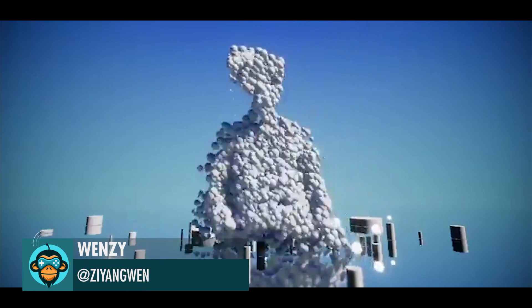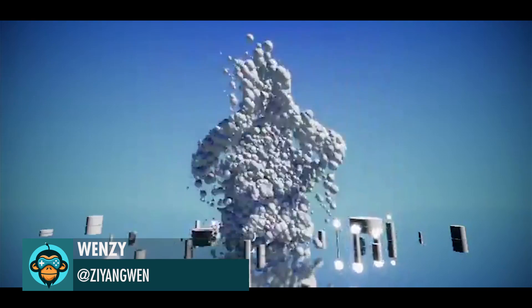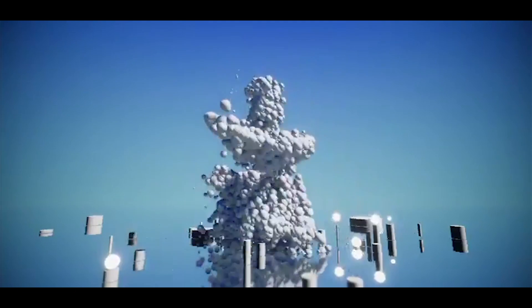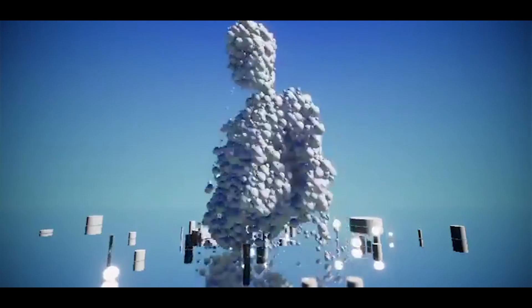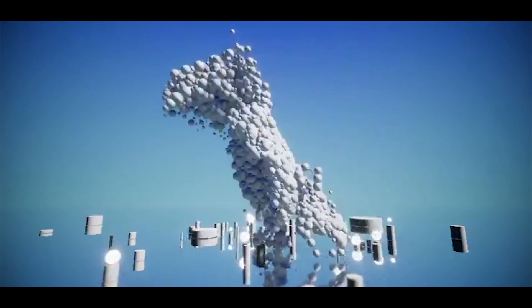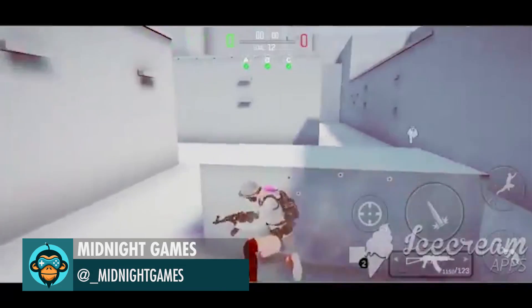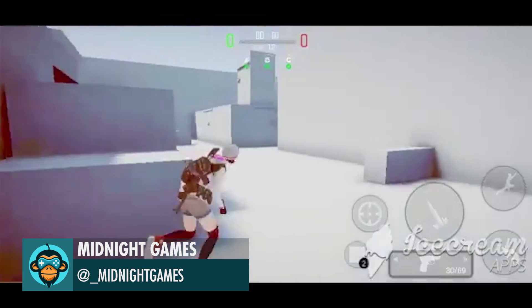Wenzi has another amazing HDRP VFX graph simulation using Microsoft's Kinect. Midnight Games made a pretty neat movement mechanic system for their character.